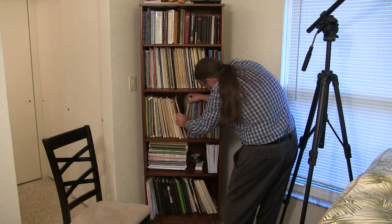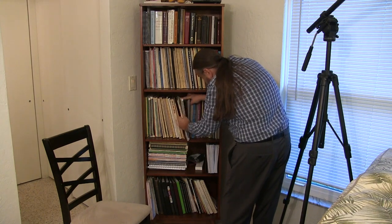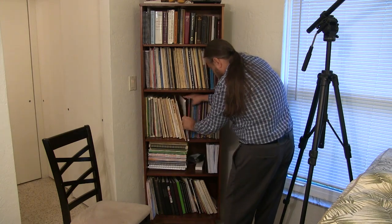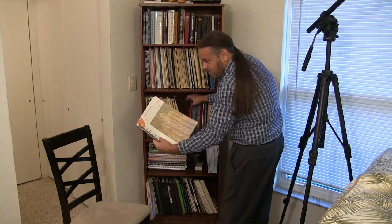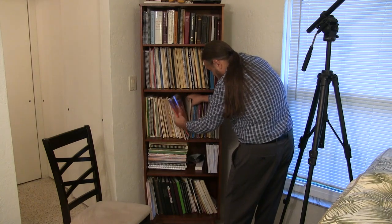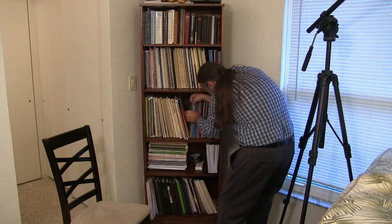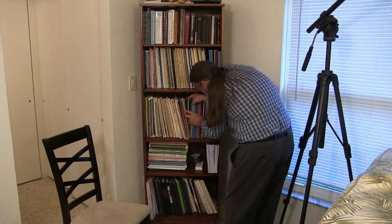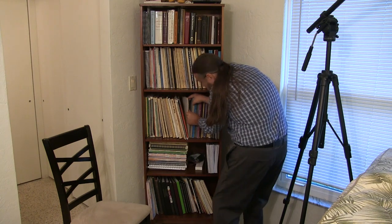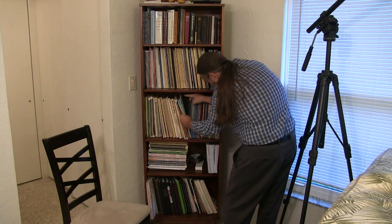In the R's there's a whole bunch of Rachmaninoff. I have his Études-Tableaux, his Complete Preludes for Piano, and piano works including transcriptions. I also have Érik Satie here — the three Gymnopédies and some other Satie.